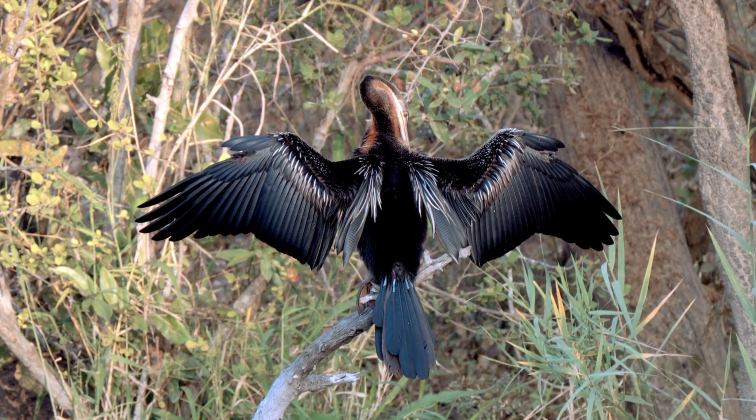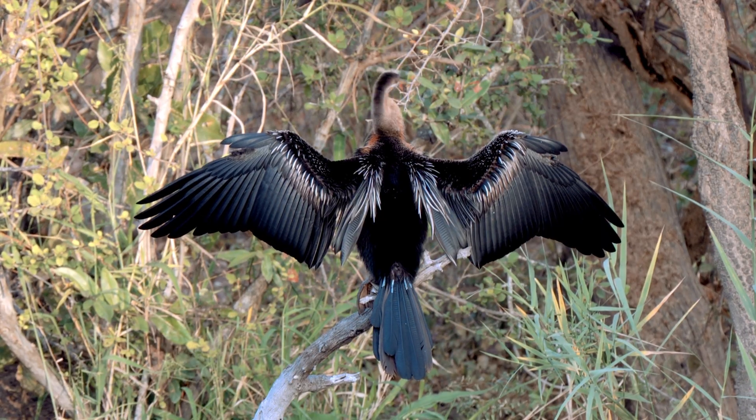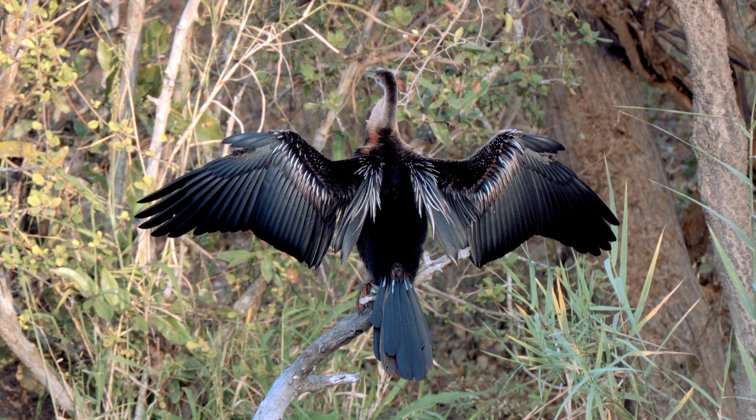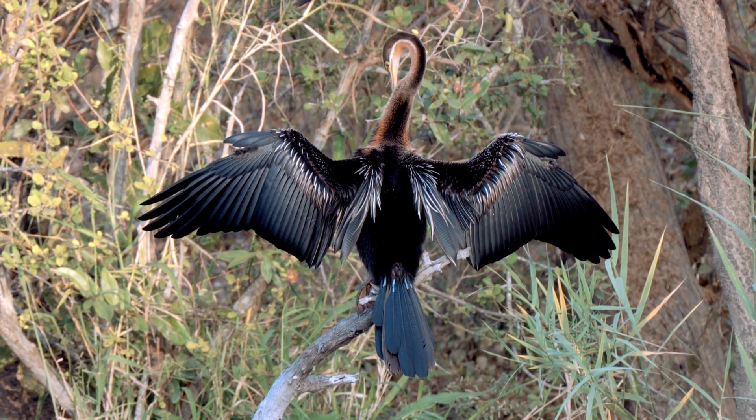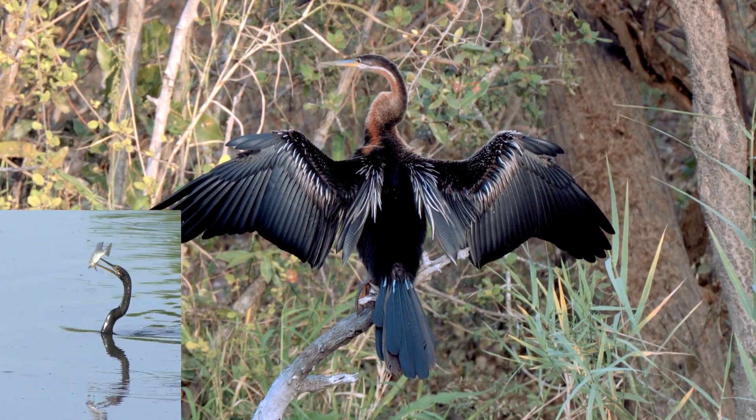Measuring between 32 and 36 inches in length, with a wingspan of up to 3.7 feet, the Anhinga is a hunting specialist. Its distinctive nickname comes from its long neck that resembles a serpent when submerged.